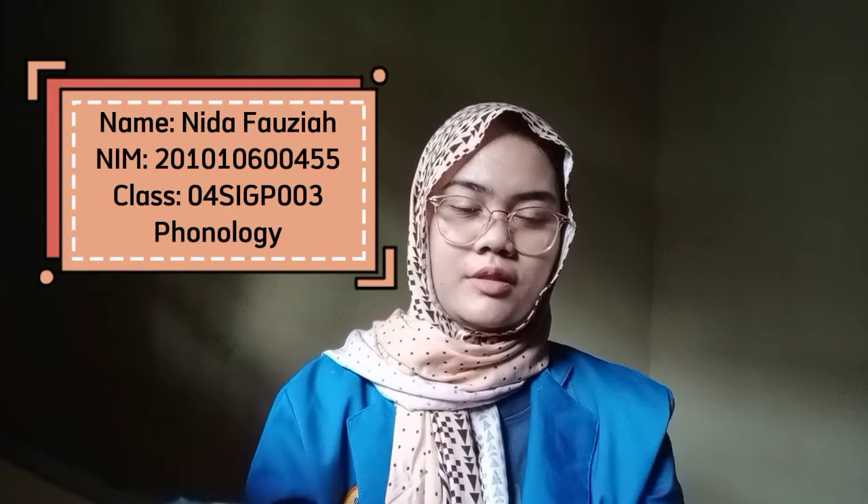Hello everyone! My name is Dita Fauzia and this is an assignment for the final exam. In this video I will show you how to pronounce front vowels, central vowels, and back vowels. So here we go.